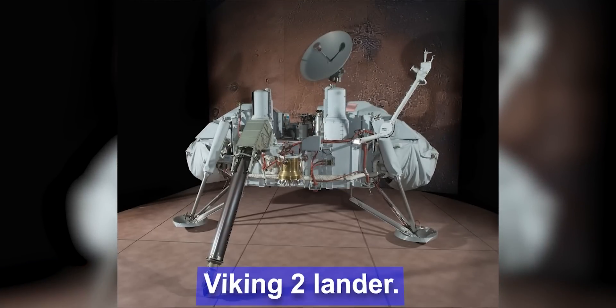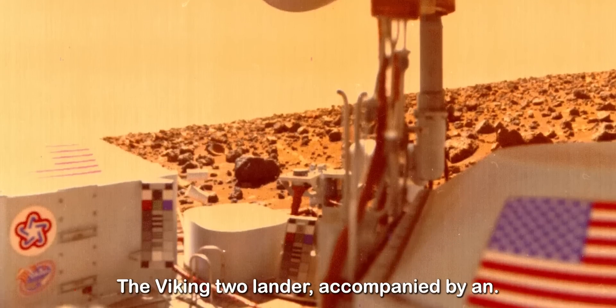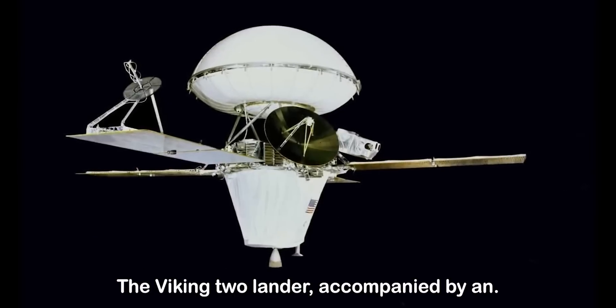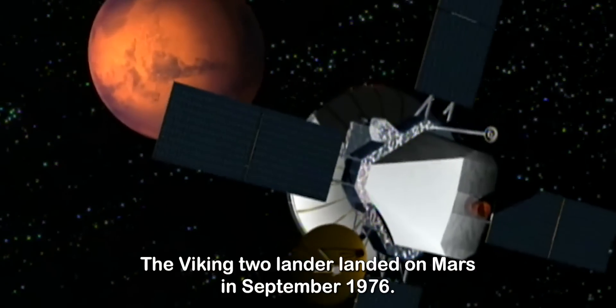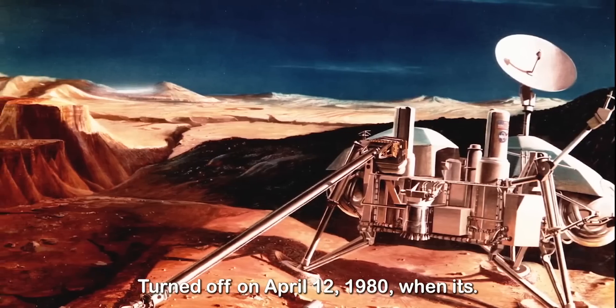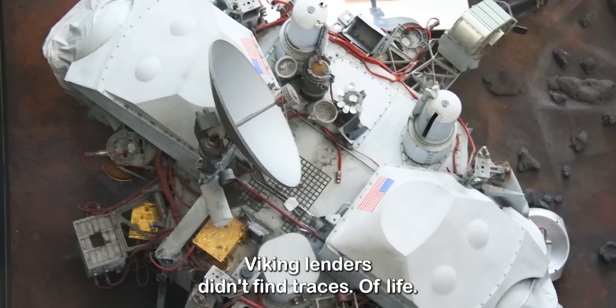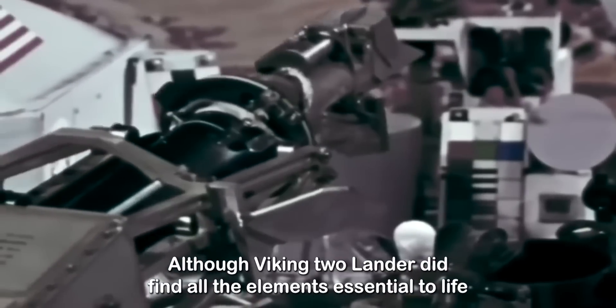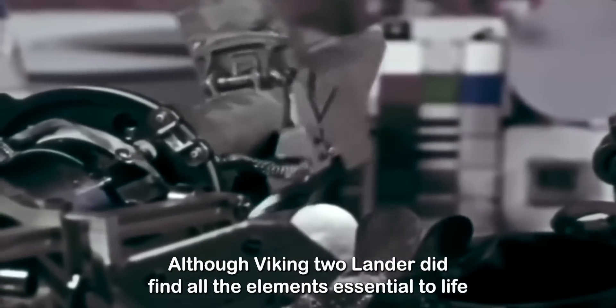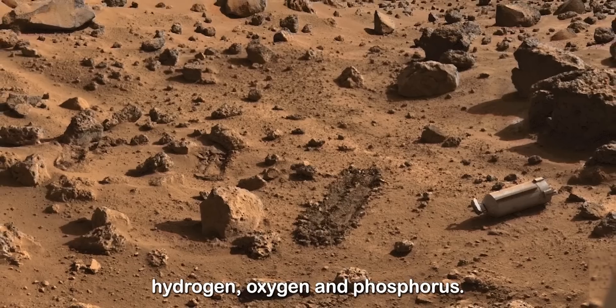The Viking 2 lander was NASA's second lander to successfully land on Mars. The Viking 2 lander, accompanied by an orbiter, were launched on September 9, 1975. The Viking 2 lander landed on Mars in September 1976 at Utopia Planitia. It operated for 43 months before it was turned off on April 12, 1980, when its batteries failed. Both the Viking landers didn't find traces of life, although Viking 2 lander did find all the elements essential to life on Earth, including carbon, nitrogen, hydrogen, oxygen, and phosphorus.